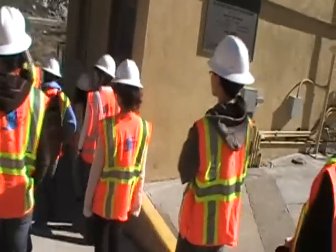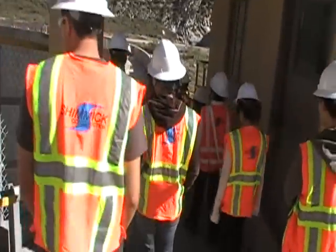Just pay attention to your surroundings. Don't walk backwards like me.